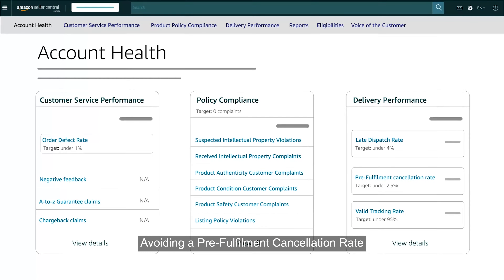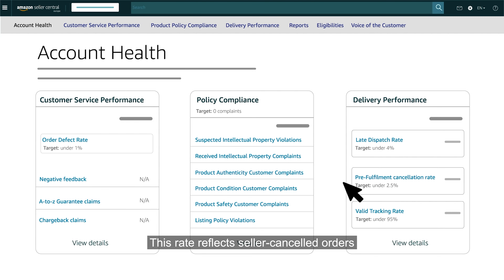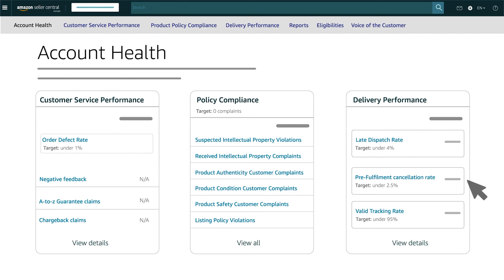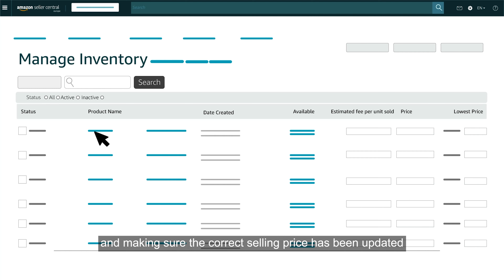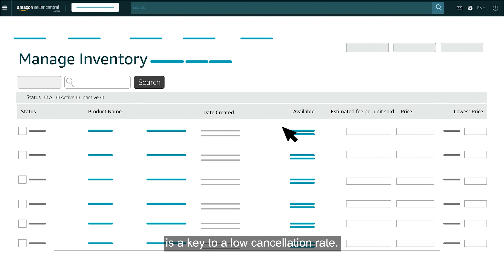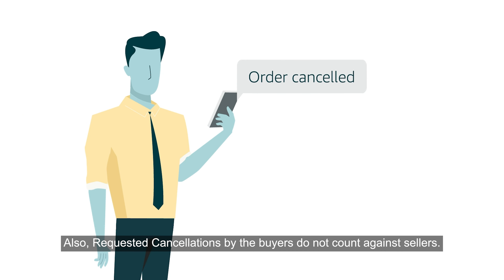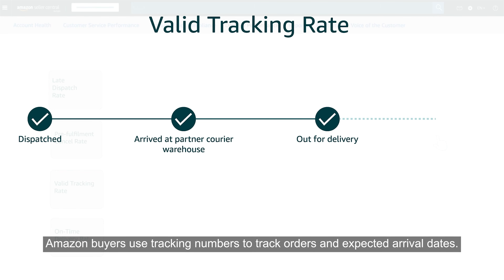Avoiding Pre-Fulfillment Cancellation Rate is another strategy for keeping your account healthy. This rate reflects seller-cancelled orders, represented as a percentage of total orders during a given 7-day time period. Continuously monitoring and updating available inventory and making sure the correct selling price has been updated is key to a low cancellation rate. Also, requested cancellations by buyers do not count against sellers.